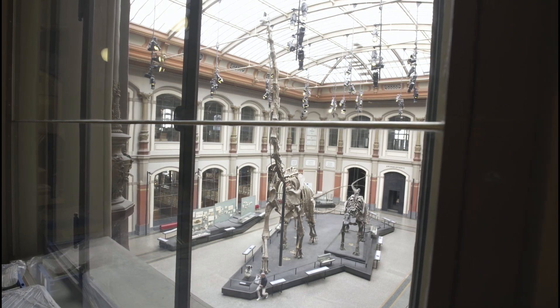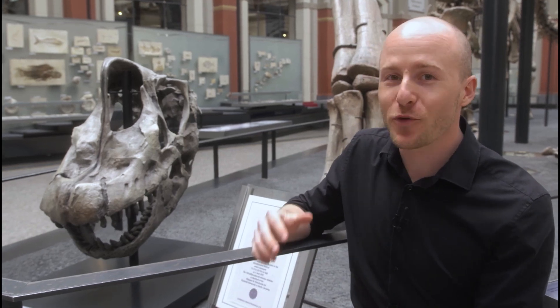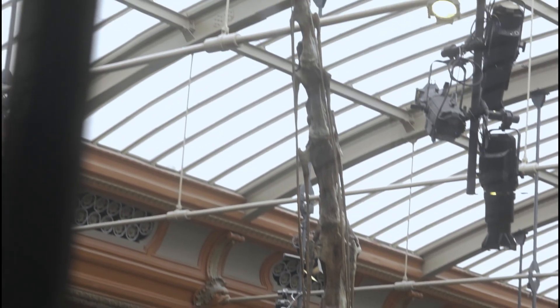Over here we have the skull of the Brachiosaurus brancai, which is the tallest dinosaur in this room. Right next to it we have a plaque from the Guinness Book of World Records, claiming it's also the tallest mounted skeleton of any dinosaur in the whole world. With its whopping 13.27 meters, it's about as tall as a four-story building. This one was only 20 years old when it died — so barely a teenager. Maybe its parents were even taller, because these dinosaurs were able to grow up to maybe 70 years old and they actually never stopped growing.